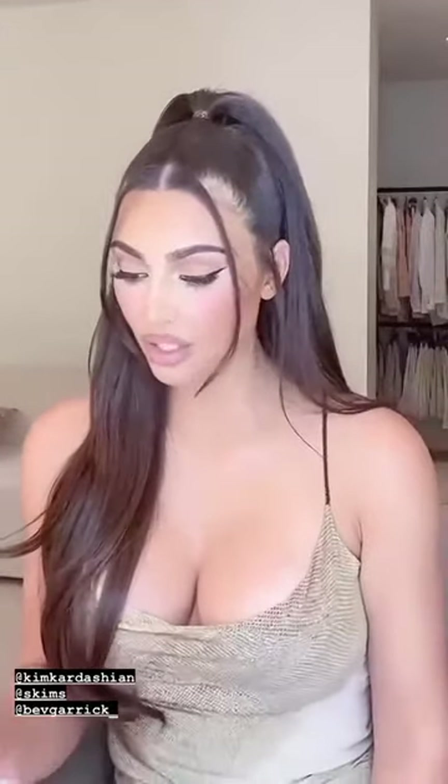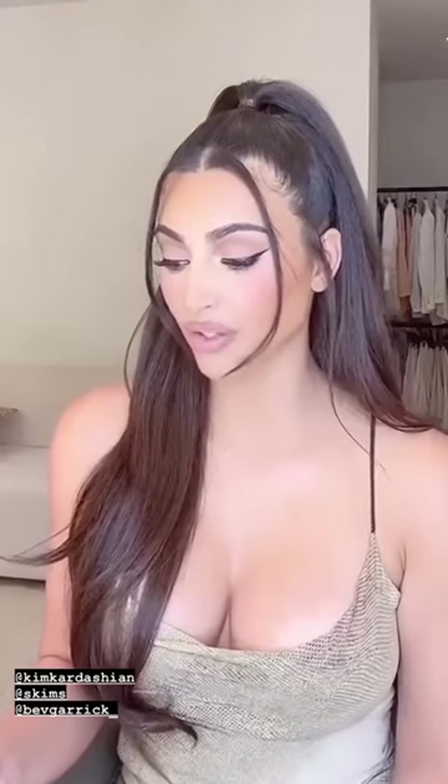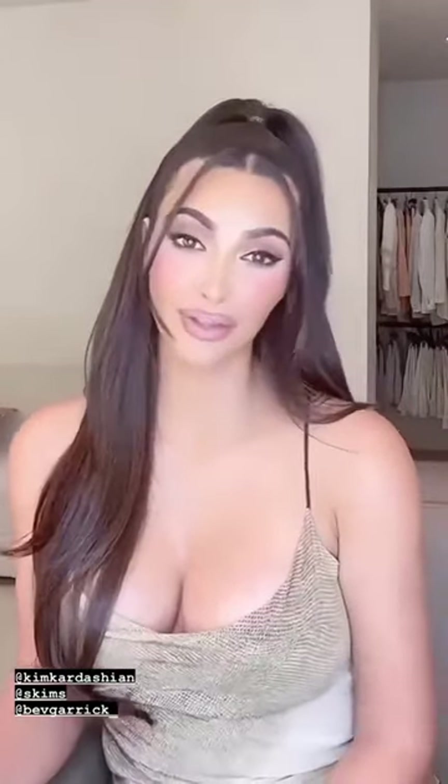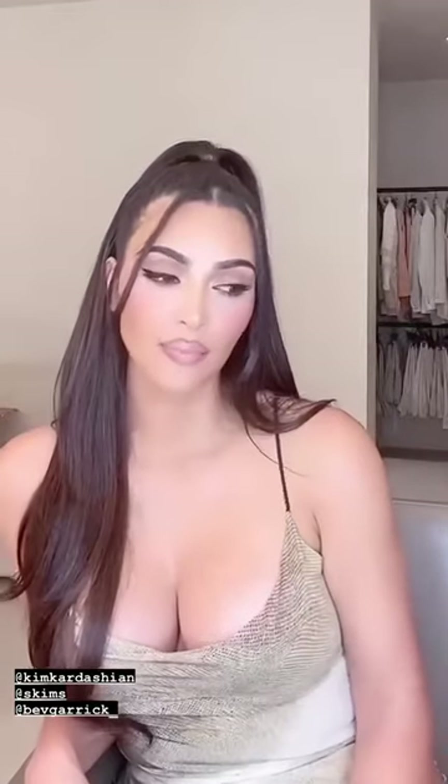Last question: what is the best shapewear for maximum sculpt yet comfortable enough to eat dinner in? I often go to restaurants in shapewear but feel so uncomfortable after eating. I feel you — honestly, I get that. That is why I wanted to make shapewear that wasn't so restricting, that still smoothed and made you feel really comfortable, but that you can also breathe in. I would say our bodysuit — to the knee or mid-thigh — and also just our regular bodysuit. All of those will make you feel breathable and comfortable. It's definitely super comfortable, so you shouldn't have any problems there.